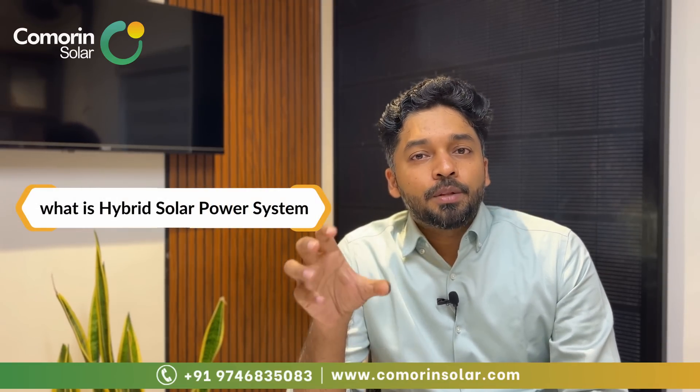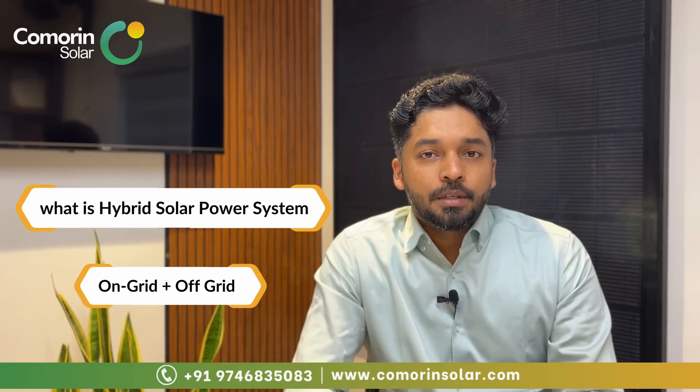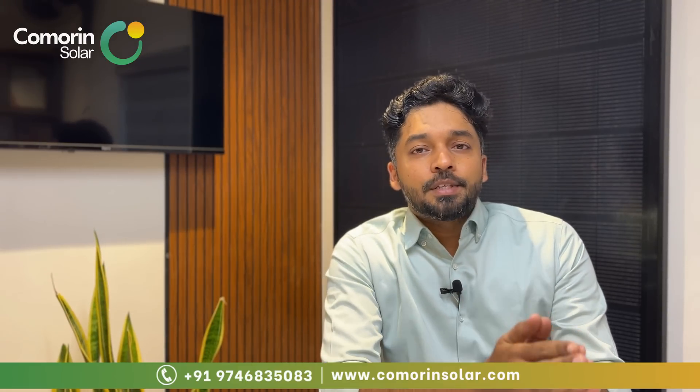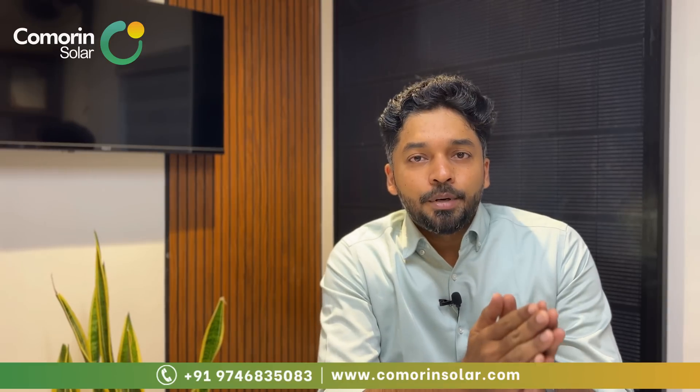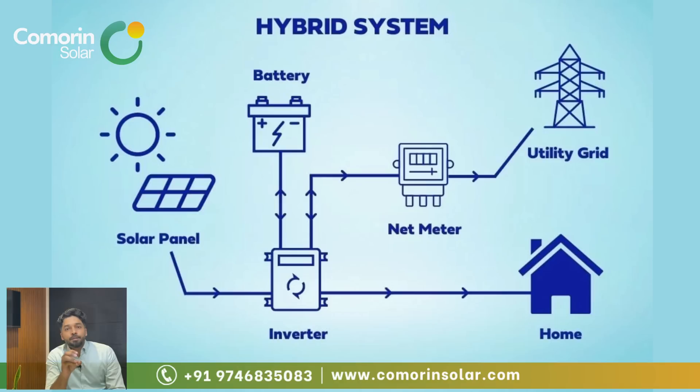A hybrid system is a combination of on-grid and off-grid systems. For example, if we have a total 5kW hybrid system, during daytime the solar panels power the load directly.